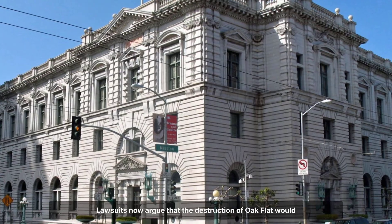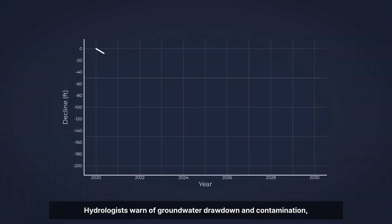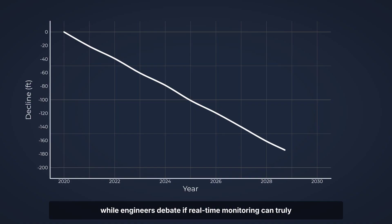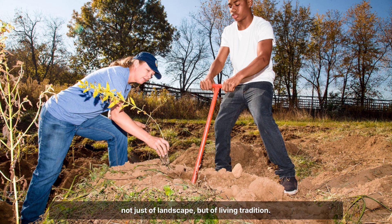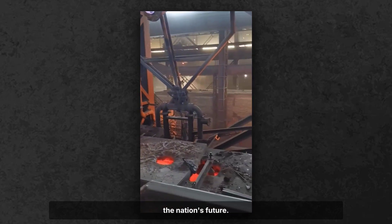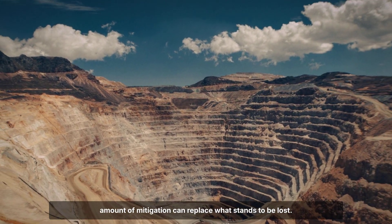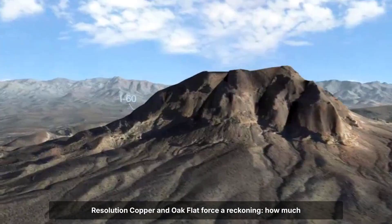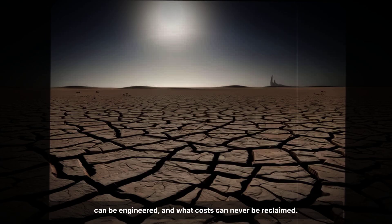Lawsuits now argue that the destruction of Oak Flat would violate religious freedom, with the case awaiting a pivotal decision in the Ninth Circuit. Hydrologists warn of groundwater drawdown and contamination, while engineers debate if real-time monitoring can truly control the pace and spread of subsidence. Tribal leaders describe the planned mine as an erasure — not just of landscape, but of living tradition. For mining proponents, the project promises jobs, infrastructure, and a domestic copper supply critical for the nation's future. But for those who gather acorns and pray on this land, no amount of mitigation can replace what stands to be lost. Resolution Copper and Oak Flat force a reckoning: how much can be engineered, and what costs can never be reclaimed?